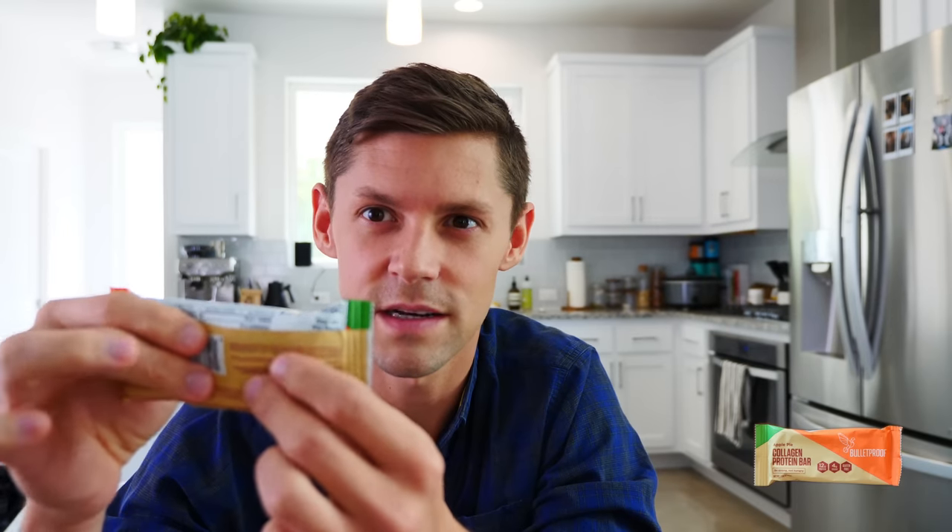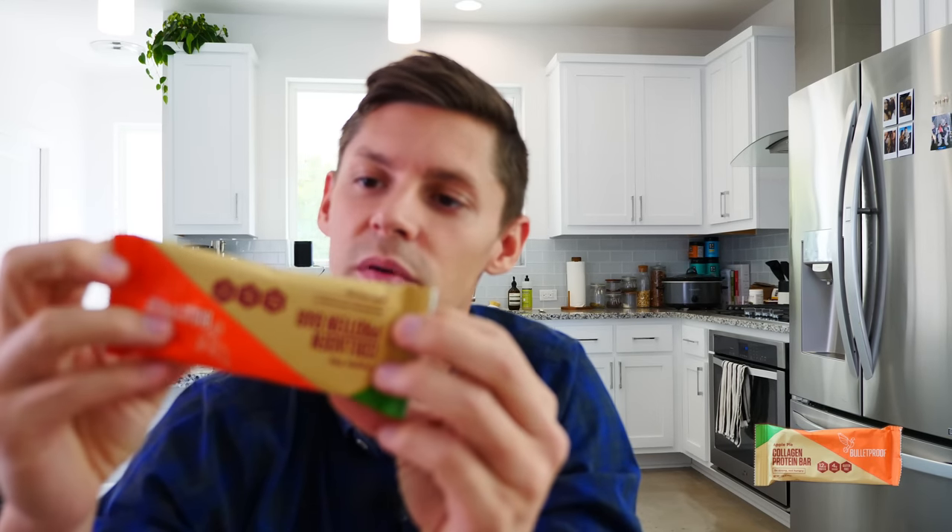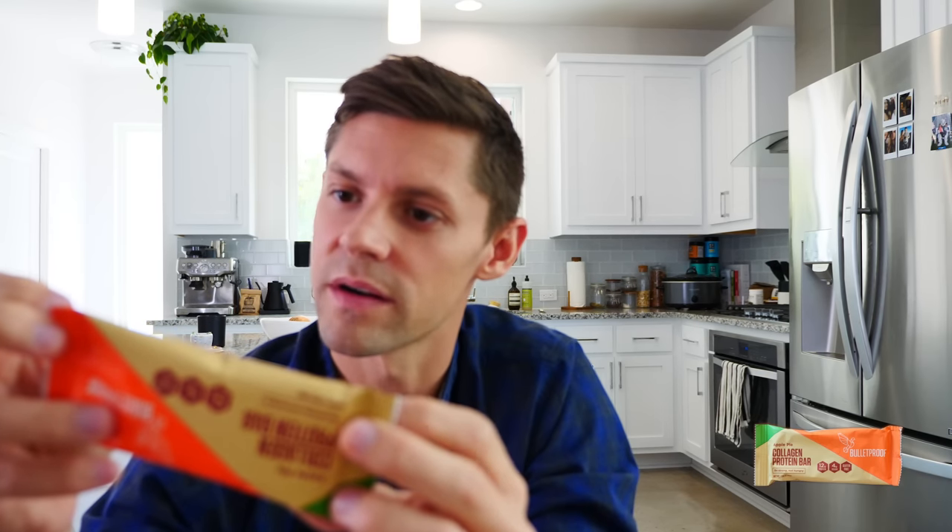One thing I dislike about Bulletproof — this is not staged, I literally grabbed this out of a box — they're always so crumbly. This is like 14 different pieces in here already. The ingredients are a clean label as always: organic cashew butter, grass-fed collagen protein, inulin (chicory root fiber), Bulletproof XCT oil powder (MCT oil powder), organic apples, organic cashews, Bulletproof Brain Octane oil (also MCT oil), organic maple extract, organic coconut oil, vanilla extract, organic cinnamon, sea salt, and organic stevia leaf extract.